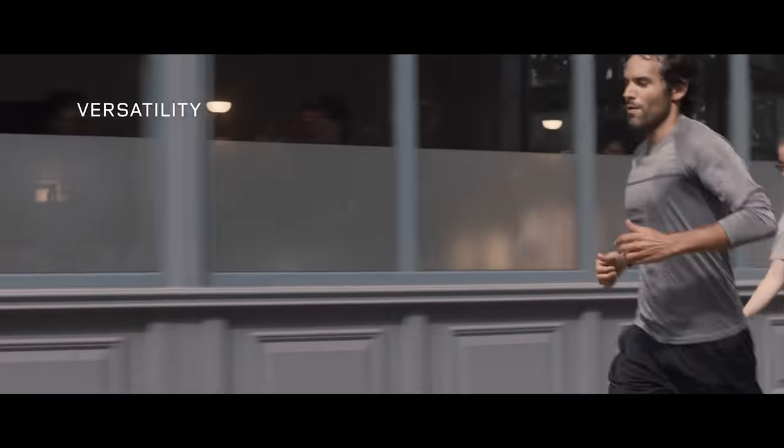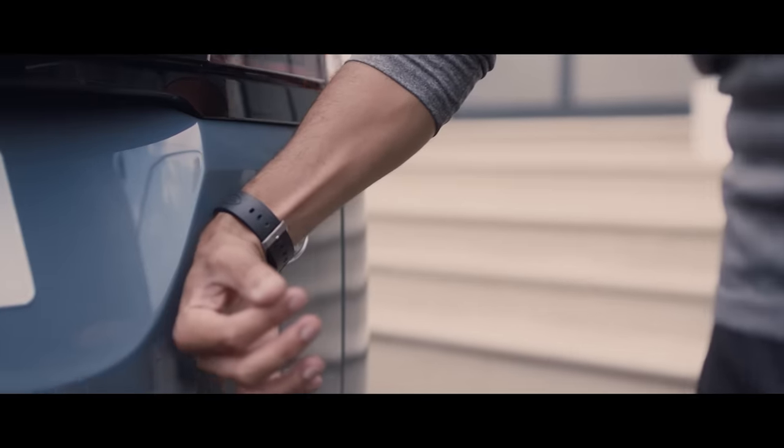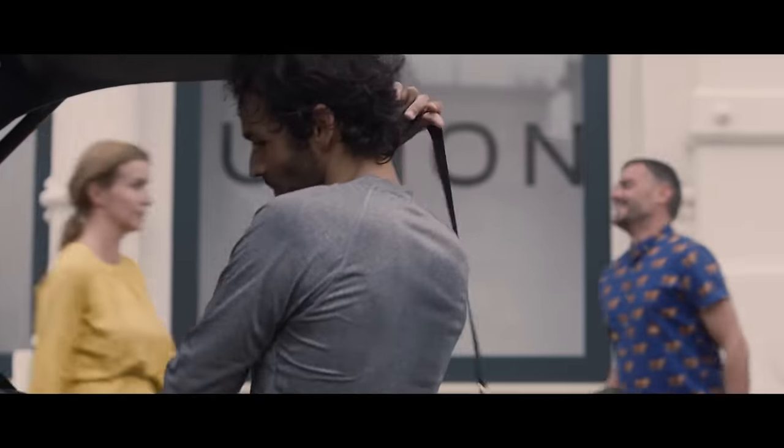Every detail of the new Range Rover Evoque has been ingeniously thought through. Like the activity key, which allows you to unlock and lock the vehicle without the need of the key card.